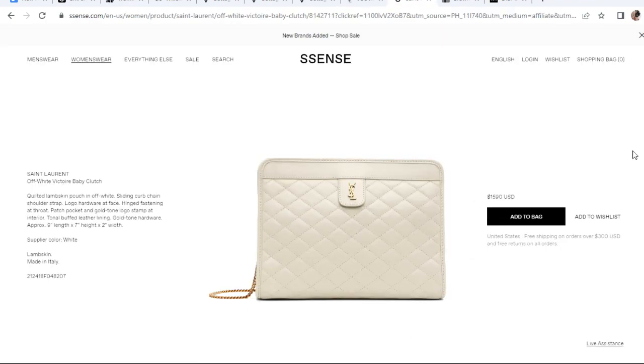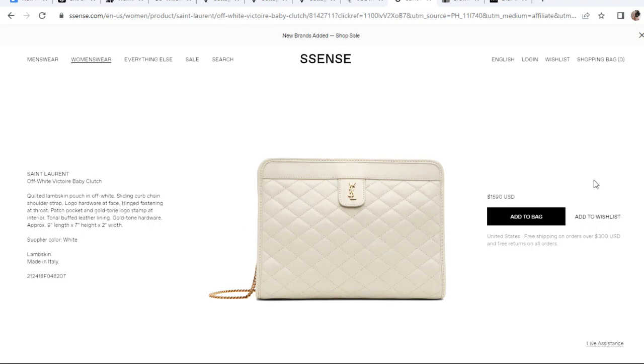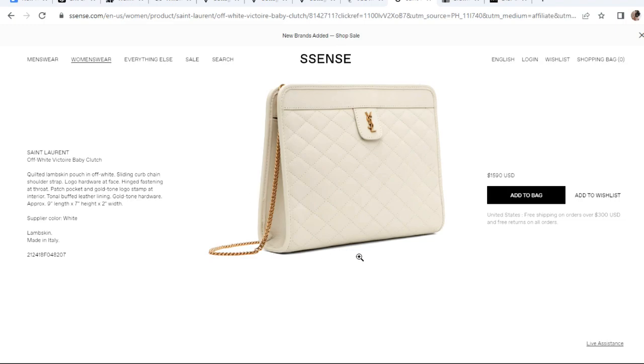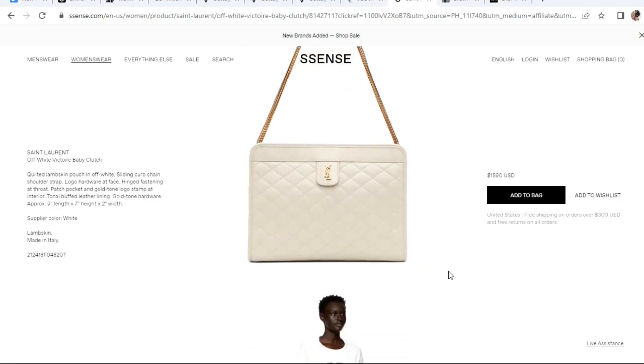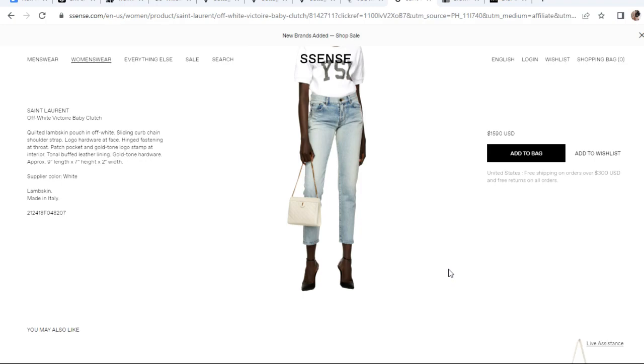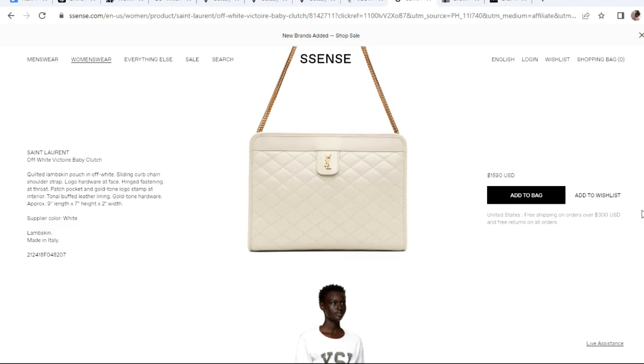The other YSL option is the Victor baby clutch, which comes in white and black. It's a clutch style with a chain, and I love the quilted detail with a small logo — very elegant with gold hardware. In the back there's no pocket, and it has a magnetic closure that snaps open from the middle. When you see the model wearing it, it looks very cute. The size is nine by seven by two, made with lambskin. The strap length is short so it's best worn as a shoulder bag — I think this would be a great wedding or special occasion bag.